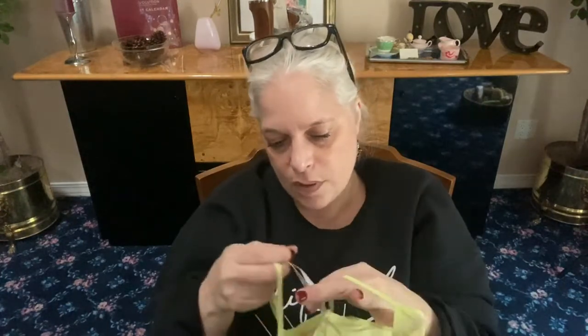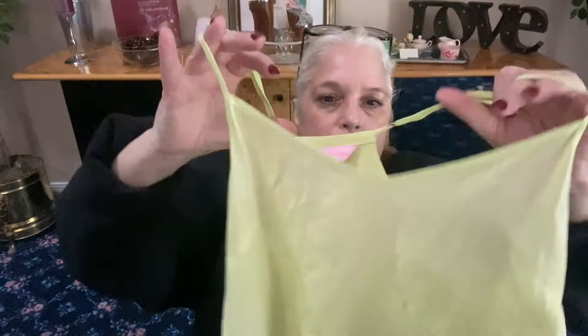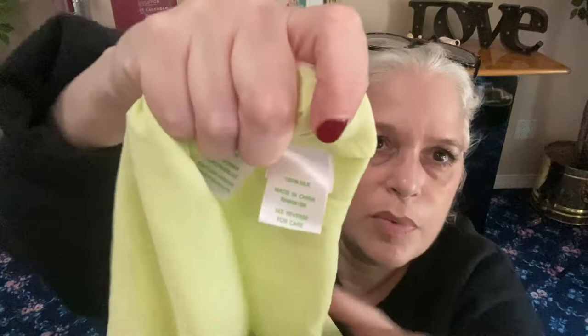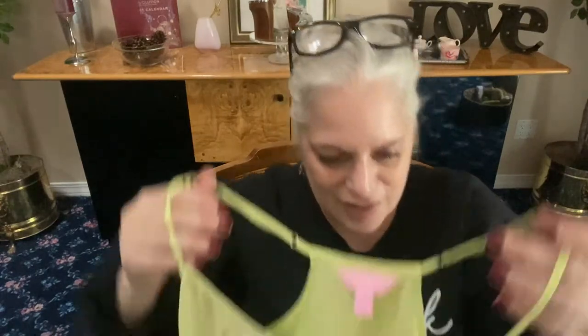Wow — extra extra small, this feels like silk. It's a lime green adjustable tank top — wide in the front, and in the back it shows your shoulders. It is 100% silk. What do I win? I win you guys staying this long to watch this haul — that's what I win!